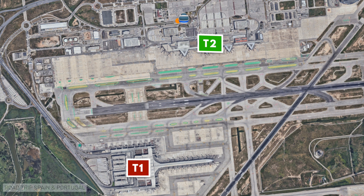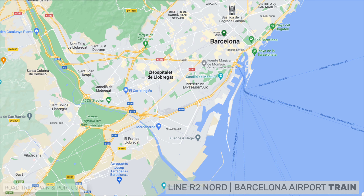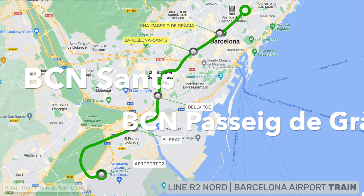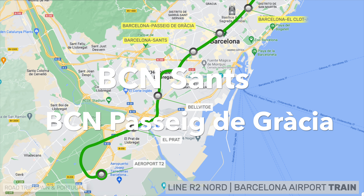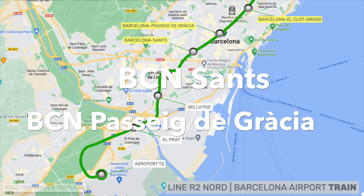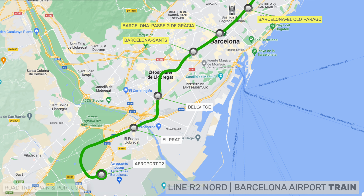Barcelona airport is served by the R2 north line of the Barcelona Rodalies commuter trains. The route of the line leaving the airport is: Airport T2, El Prat de Llobregat, Bellvitge, Barcelona Sants, Barcelona Passeig de Gràcia, Barcelona el Clot Aragó, and continues outside Barcelona. The two most important stations for visitors to the city are Barcelona Sants and Barcelona Passeig de Gràcia, because they connect to the metro and because in the case of many hotels, they allow you to walk to your accommodation directly from the train station.